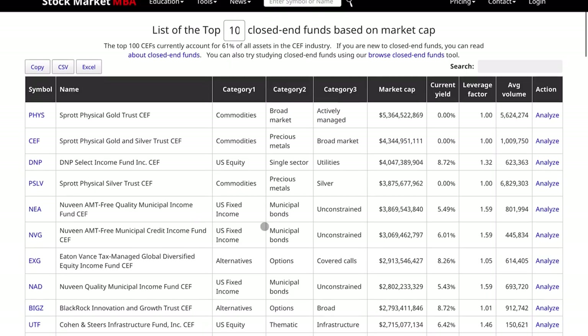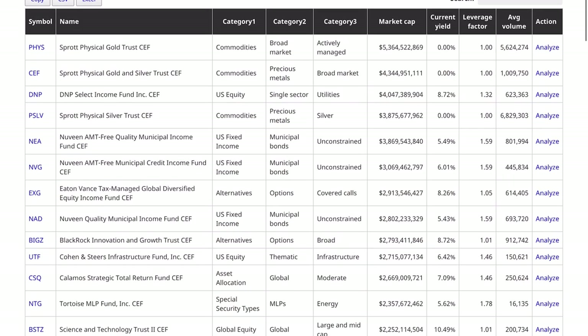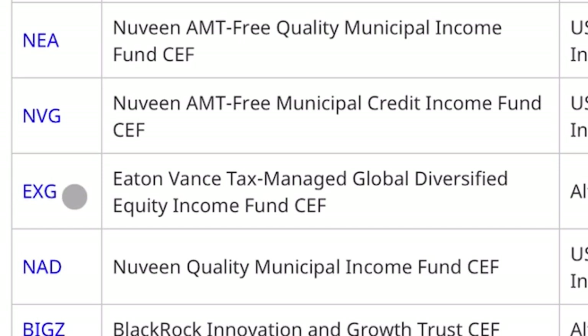Let's explore this list a little bit more to discover something new, because closed-end funds come in many different shapes and sizes, and they're pretty fun to at least research and learn about. I went through this list and pulled out three that really caught my attention, beginning with EXG.